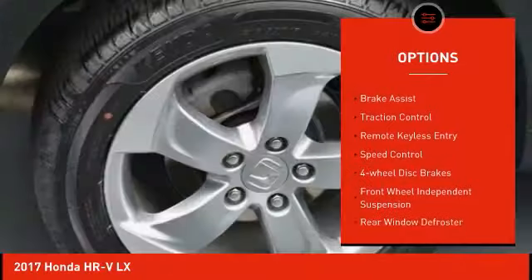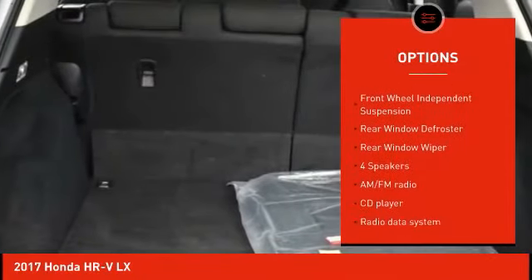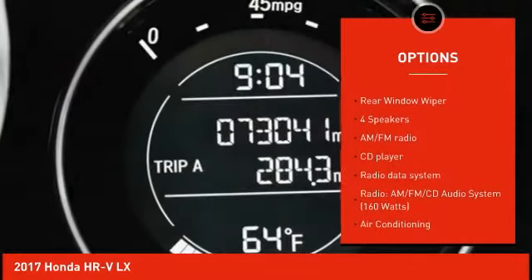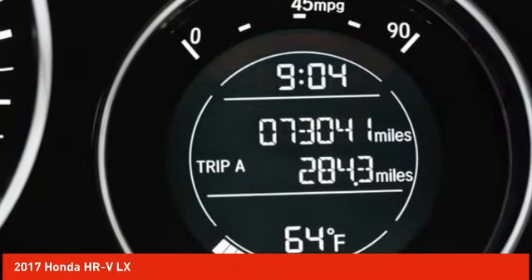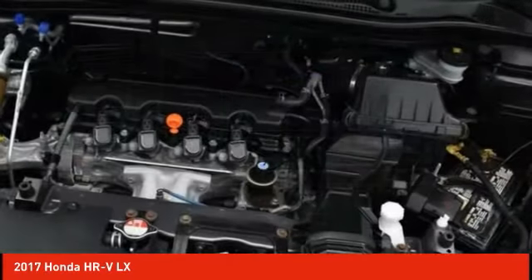Electronic stability control, alloy wheels, brake assist, traction control, remote keyless entry, speed control, four-wheel disc brakes, front wheel independent suspension, rear window defroster, rear window wiper.